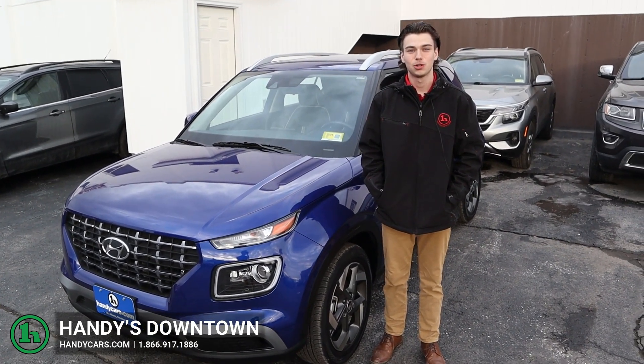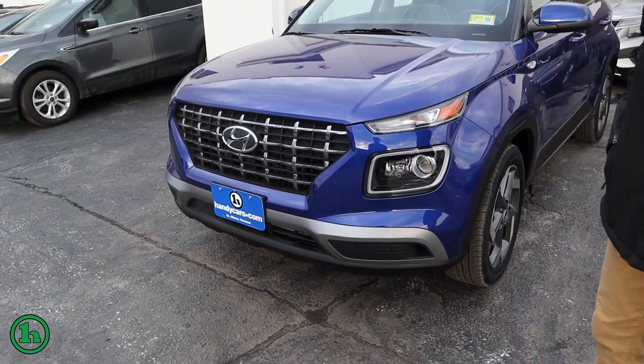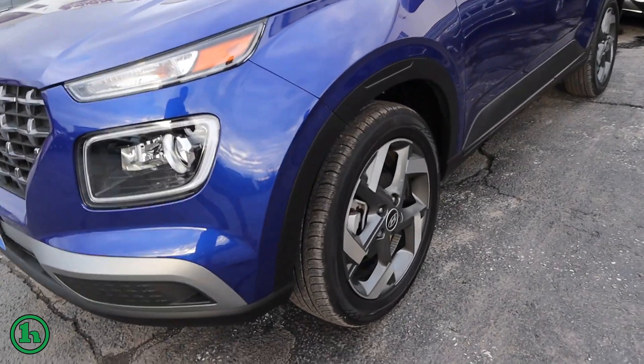Hi, this is Tristan from Handy's Downtown with the 2022 Hyundai Venue. In the front here you can see it has a nice grille, a nice set of LED headlights, and a good set of wheels and tires on there.